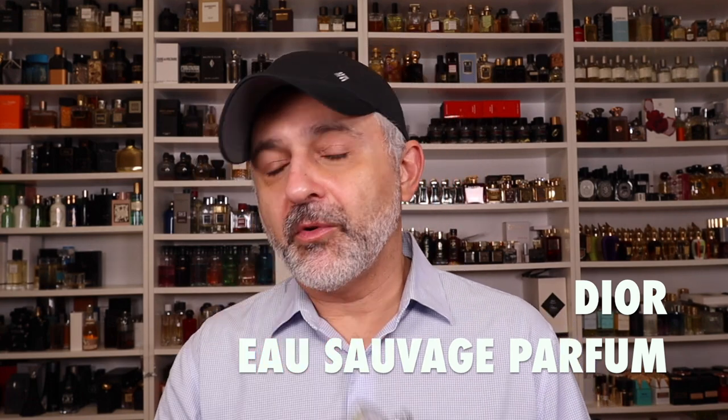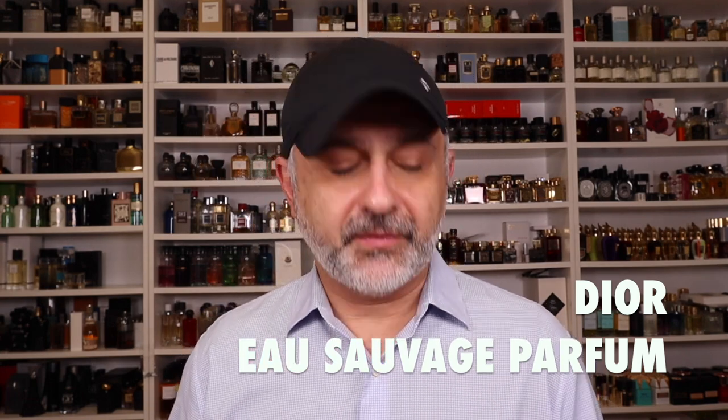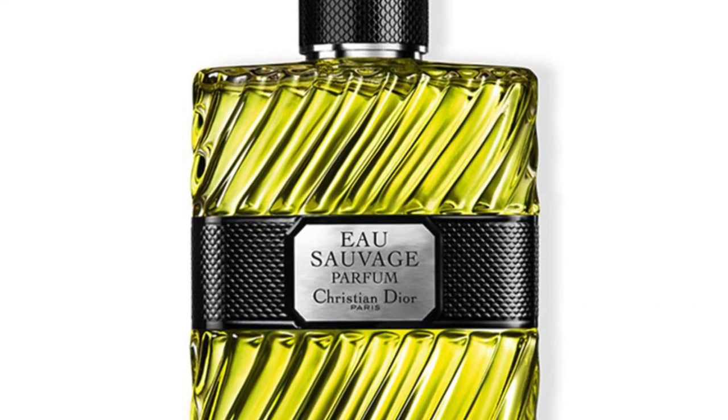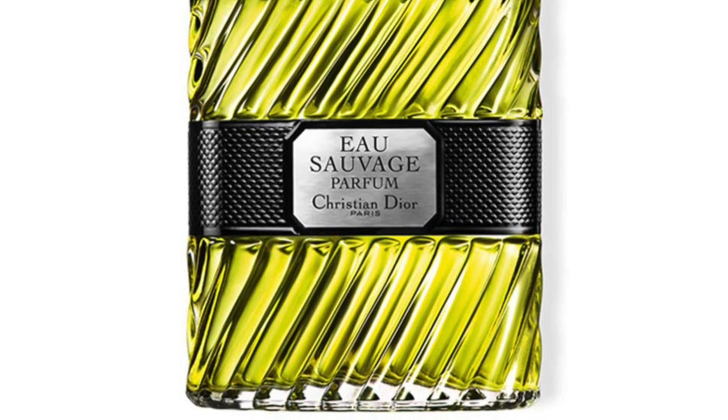At number 9, going to the House of Dior once again — this is Eau Sauvage Parfum. I prefer this one a little more than the original, and I wanted to separate them because they're so different. Even though it's similar DNA, they have a different wearing experience. This one's a lot more resinous, deeper, richer, and I love that whole concentrated Eau Sauvage experience in the Parfum version. This is the 2017 version — the 2012 version was deeper and richer, but I love this one for the resins, the vetiver, the citruses.